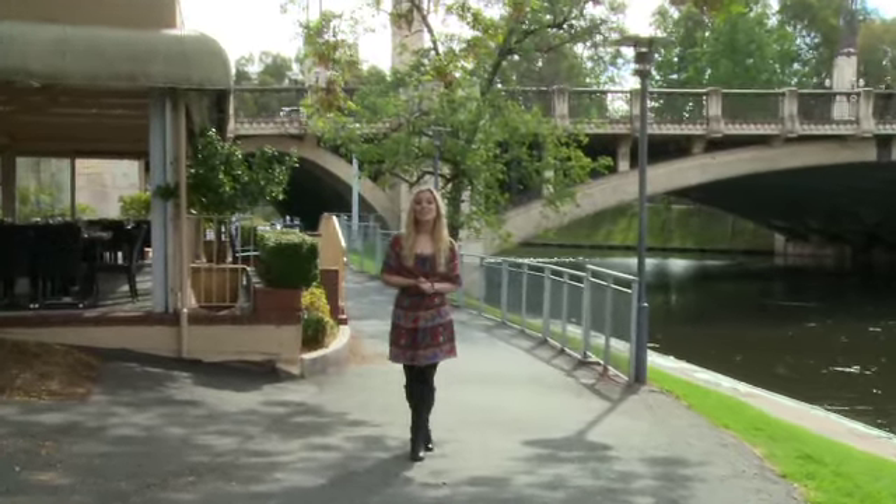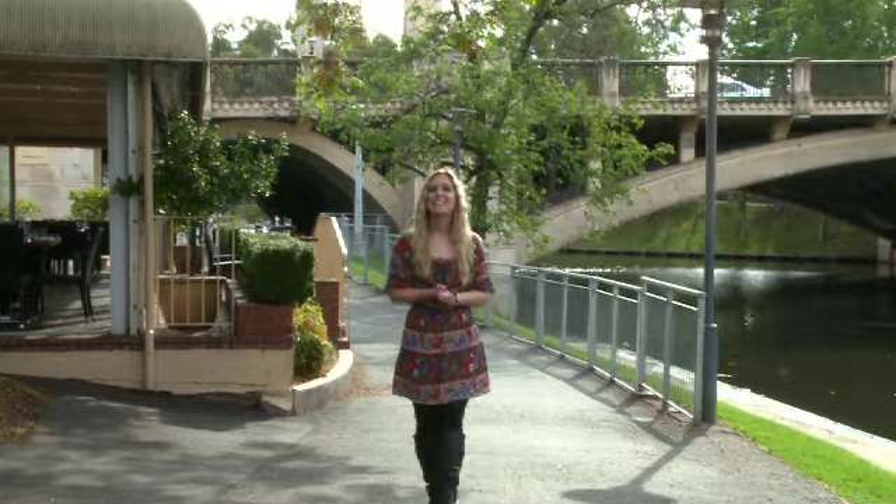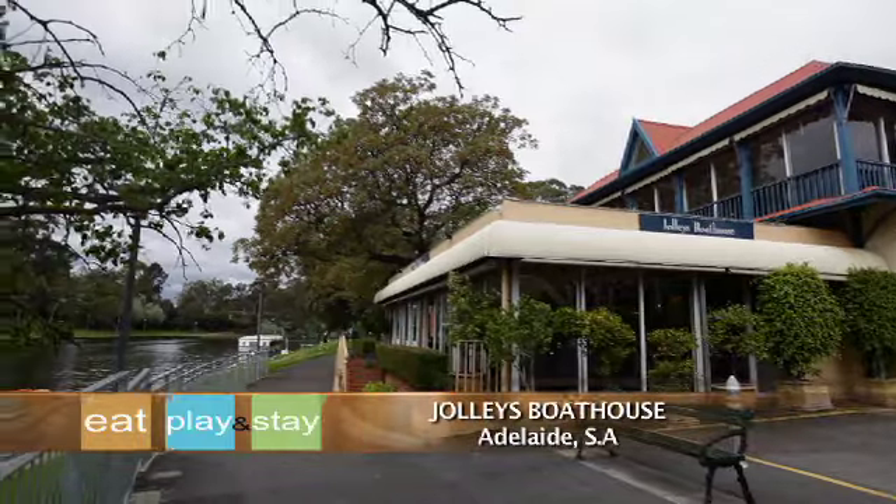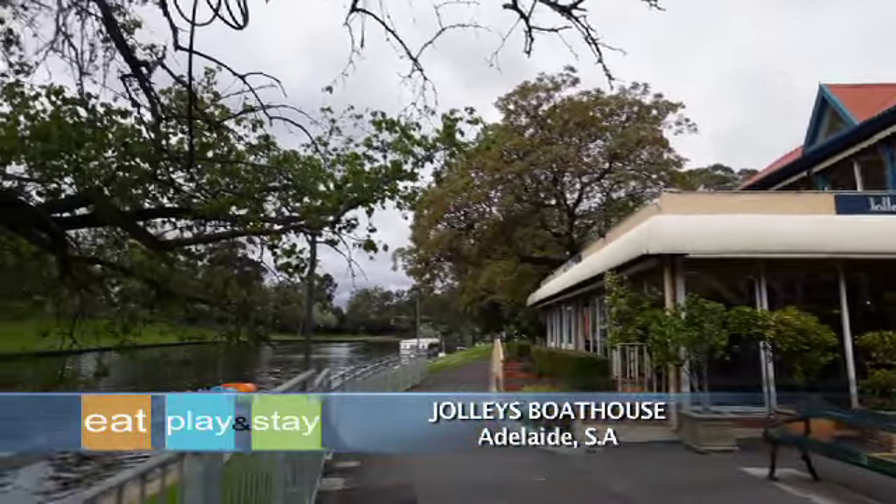Follow the winding waterways of the River Torrens through the heart of Adelaide's CBD and you'll be sure to find Jolly's Boathouse Restaurant. This place serves up food that looks just as good as their scenic riverside views. Let's climb aboard.